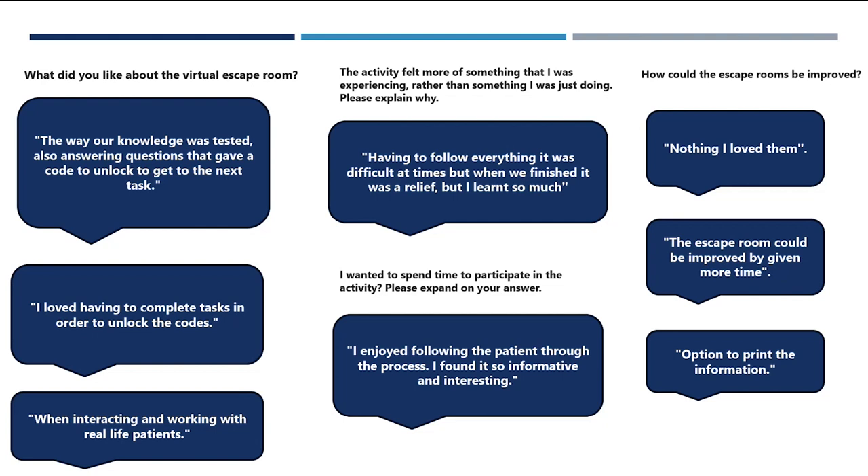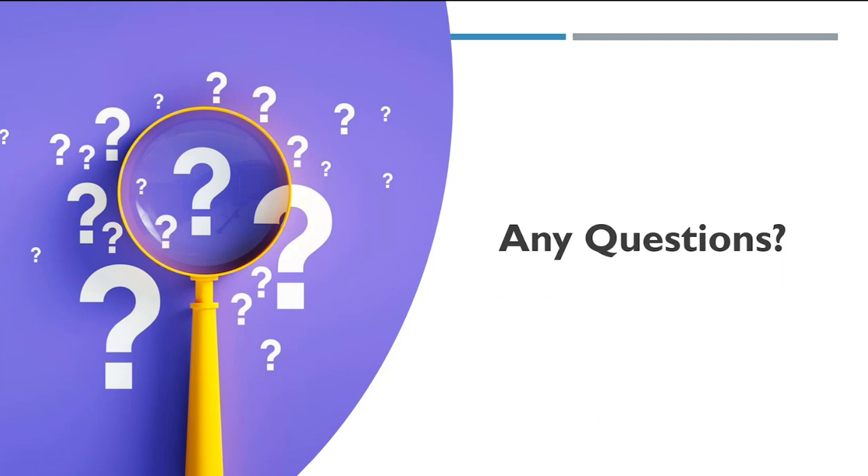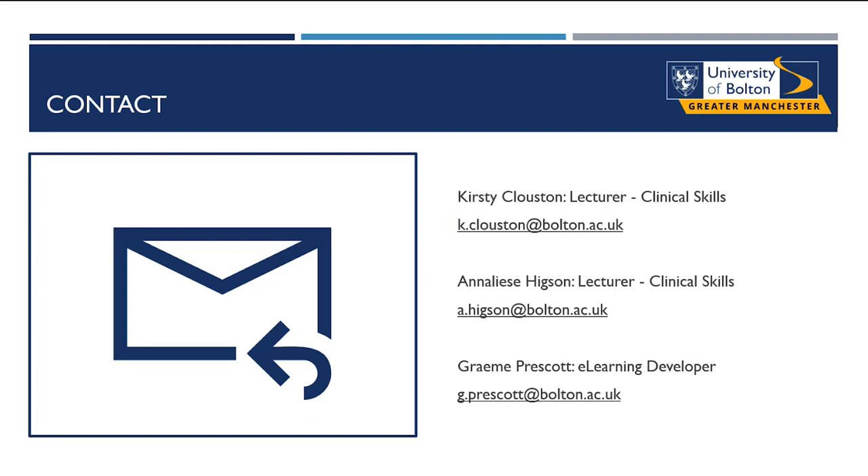There are certain technical limitations with the software around the inability to go back, but it's not an impossible thing to do and is something to consider for future escape rooms. If anyone has questions, we'll leave our email addresses there and we're happy to share ideas.